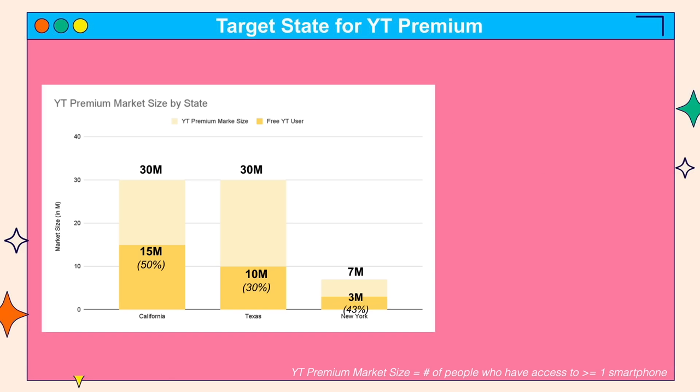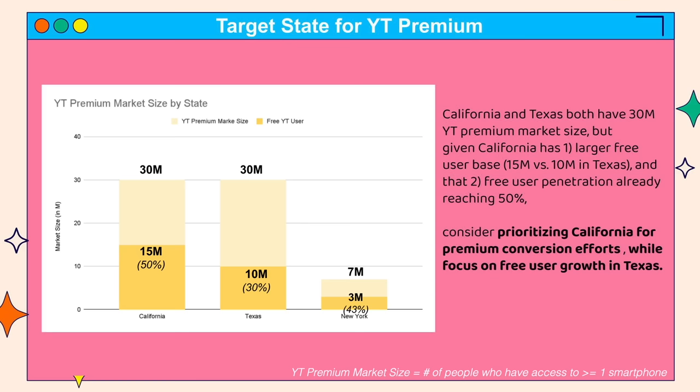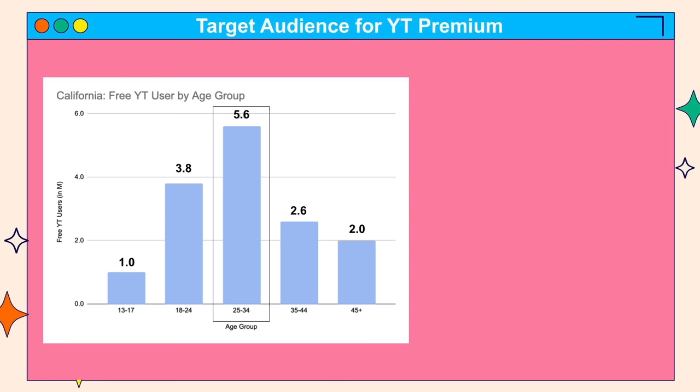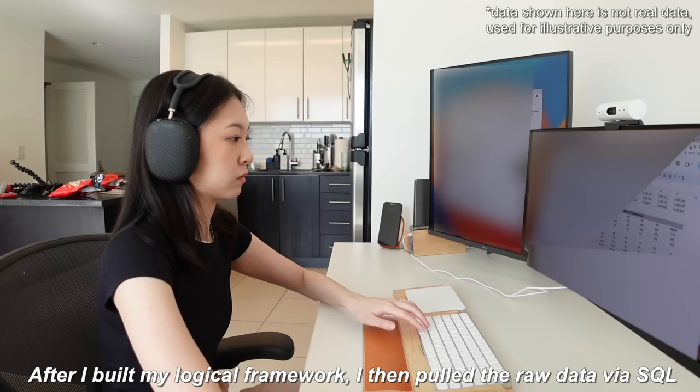So once I have this logic, I let it guide my analysis and pull the data accordingly. On where to focus: we can see that California and Texas both have 30 million YouTube Premium market size, but given California has a larger free user base at 50 million and its free user penetration is already at 50%, we should prioritize California for free-to-premium conversion efforts. For Texas, we can focus on free user growth so we can have a larger pool to convert from later. Within California, the free user base is driven by the 25-to-34 age group. So our overall business recommendation is to focus marketing efforts in California, converting free users to premium among the 25-to-34 age group.